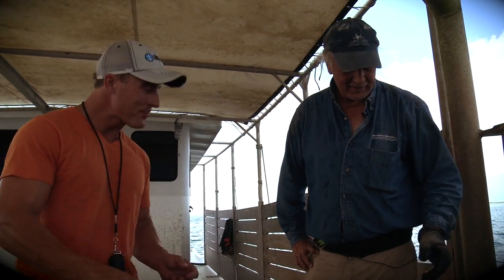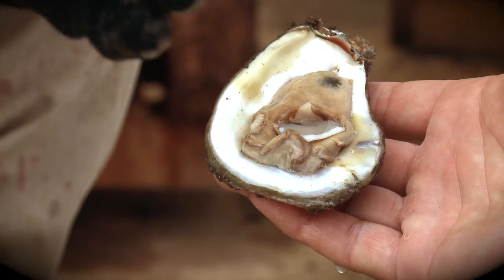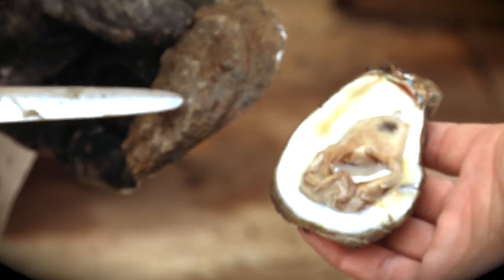You guys have a pretty good grocery store out here. When they're good like that — I tell you, that is the perfect salinity. Fat and full of taste. They don't really get much better than that. That's just unbelievable.